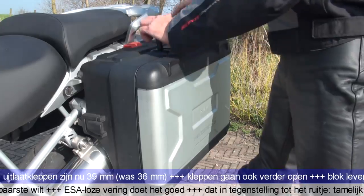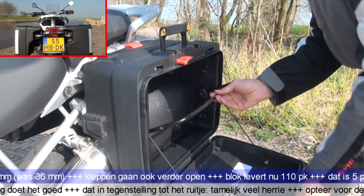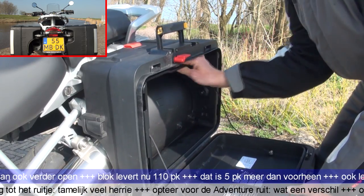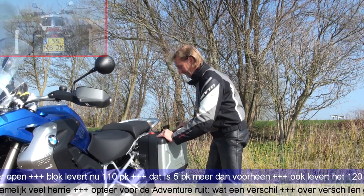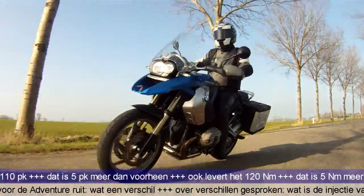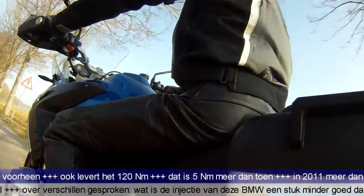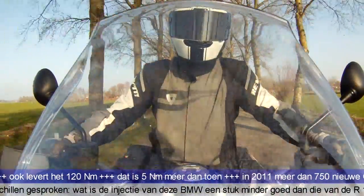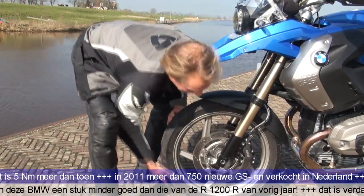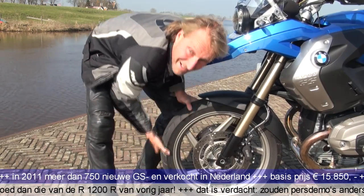En nog iets wat heel slim is. Kijk, dit is alweer heel mooi — die zo mooi in brand is dat je het wiel zo rond kunt draaien. Goed gedaan.